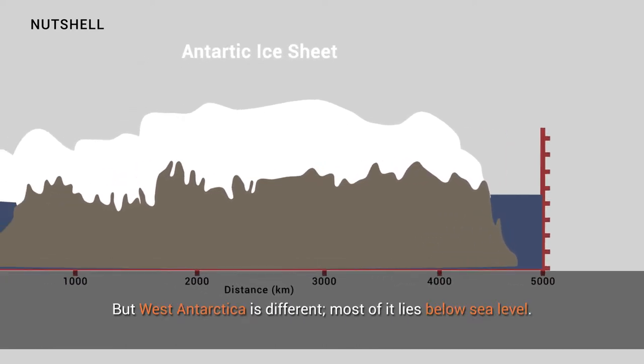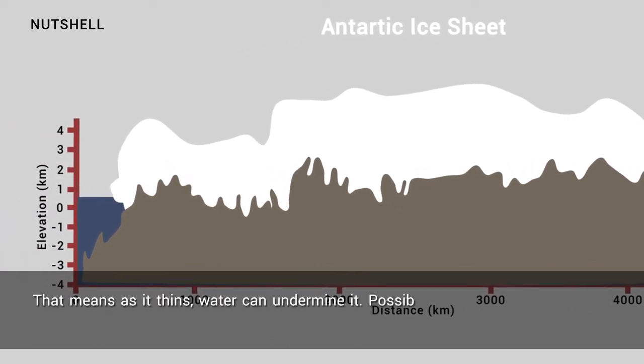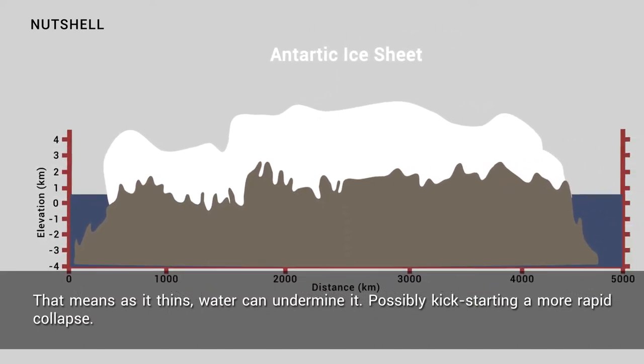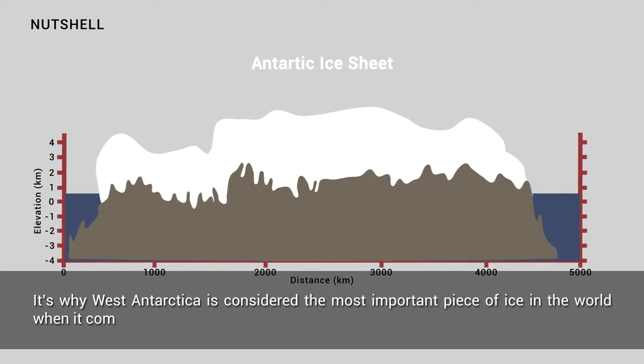But West Antarctica is different. Most of it lies below sea level, which means that as it thins, water can undermine it, possibly kick-starting a more rapid collapse. It's why West Antarctica is considered the most important piece of ice in the world when it comes to climate change.